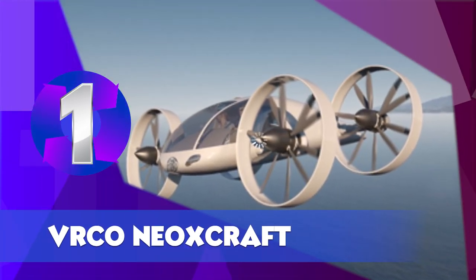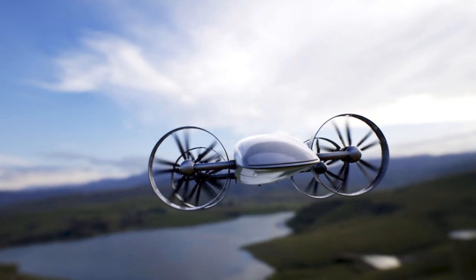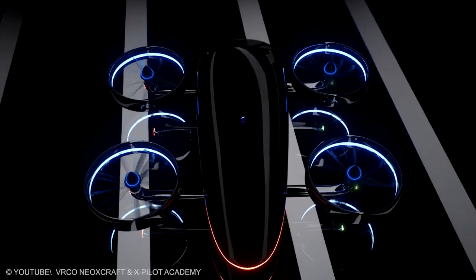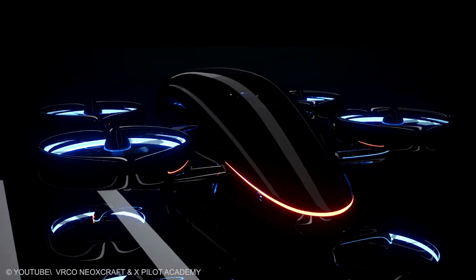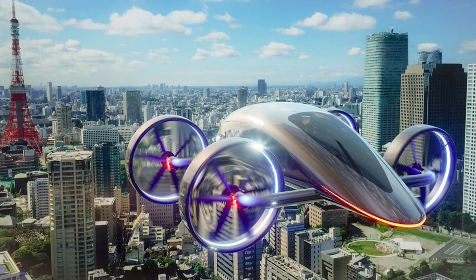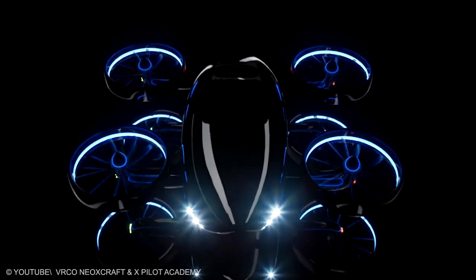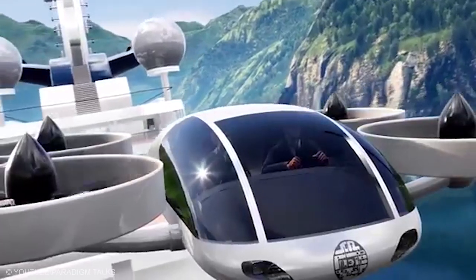VRCO NEO XCRAFT. British company VRCO is currently working on its own flying car. They have designed their NEO XCRAFT to traverse land, air, and water. According to the company's CEO Daniel Hayes, the NEO XCRAFT should be ready at least for road testing. Its design is particularly innovative — its ducted fans can be used in flight or rotated to become wheels. In VTOL mode, it will carry around 180 kg in payload, equivalent to about two passengers. Other specifications include cruise speeds of 160 knots, 60 minutes flight endurance, and an electric-powered engine.